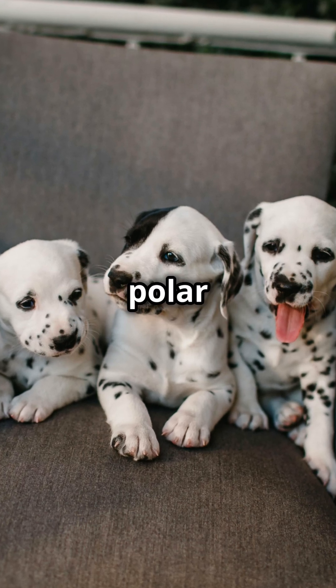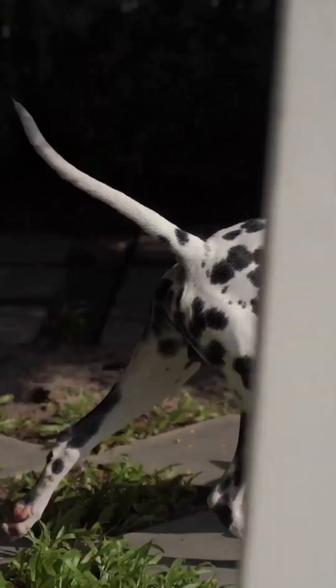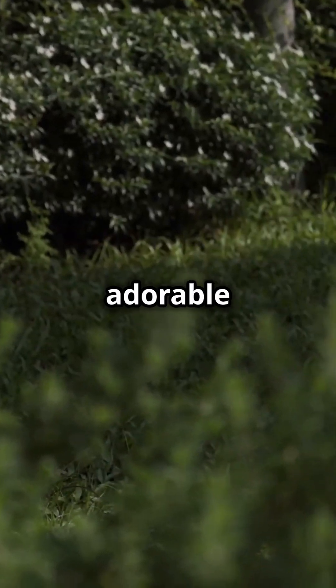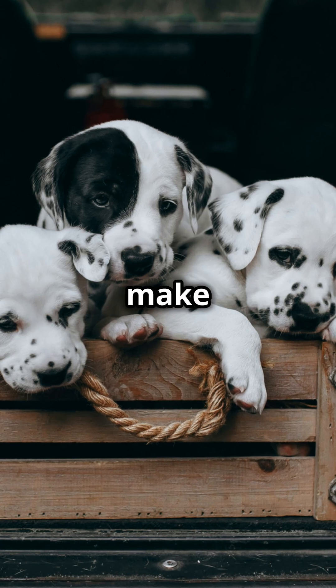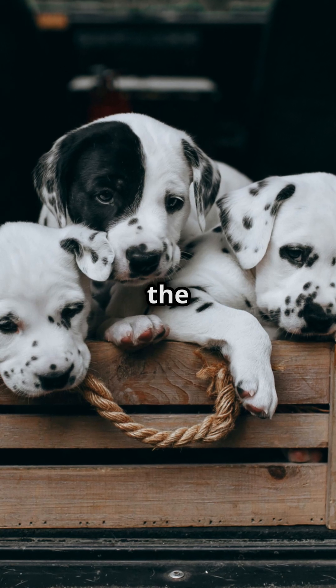Every Dalmatian puppy looks like a tiny polar bear at birth. Wait, what? Get ready for the most adorable science lesson ever. These spotted superstars have a pretty wild secret that's going to make you say aww and whoa at the same time.